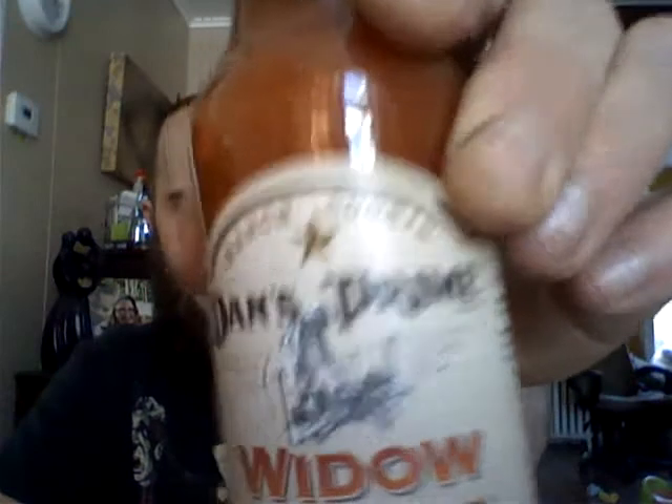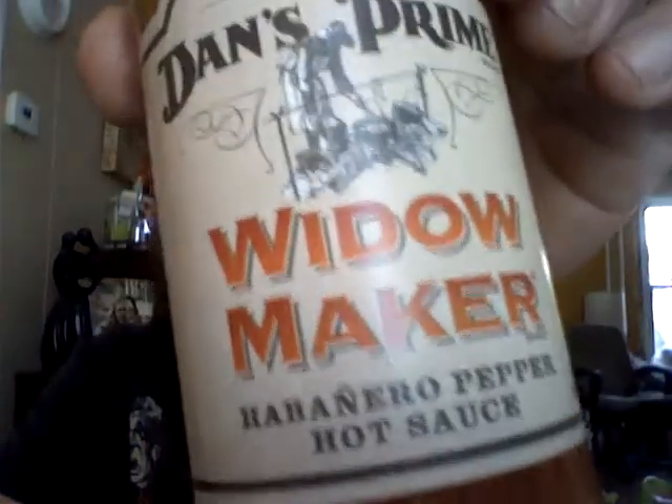Hot sauce again guys, good afternoon. I got another one that my mother-in-law sent me for my birthday. This is Dan's Prime — I've never heard of the brand before — but Widowmaker Habanero, although they got the tilde over the end.